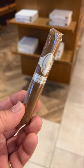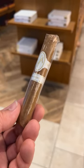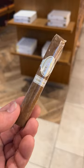I specifically would suggest the Signature line. The Signature line is very creamy, very smooth, and very easy for anybody to smoke.